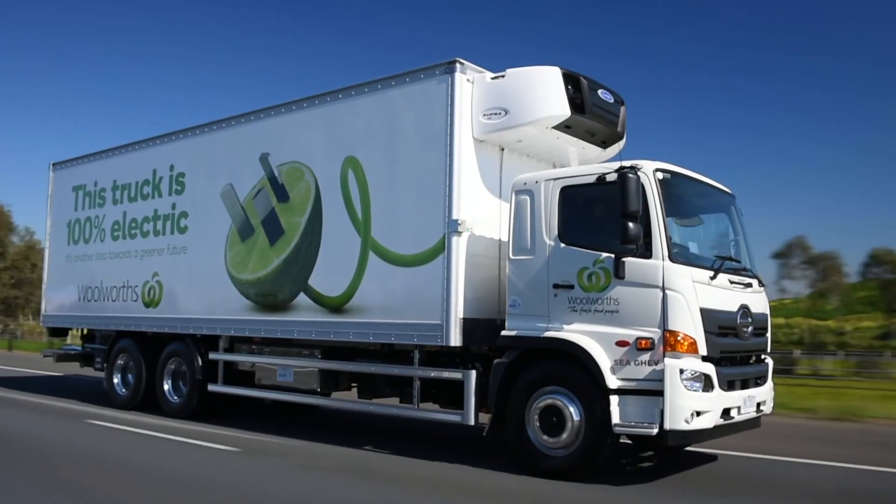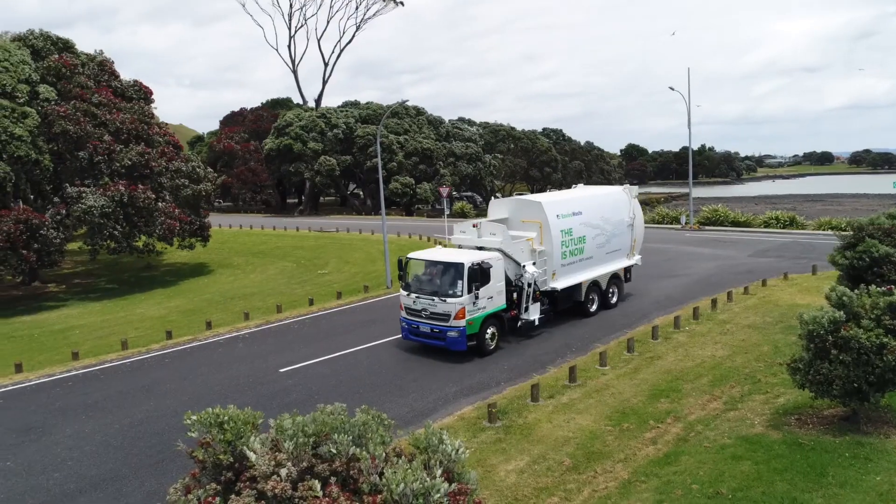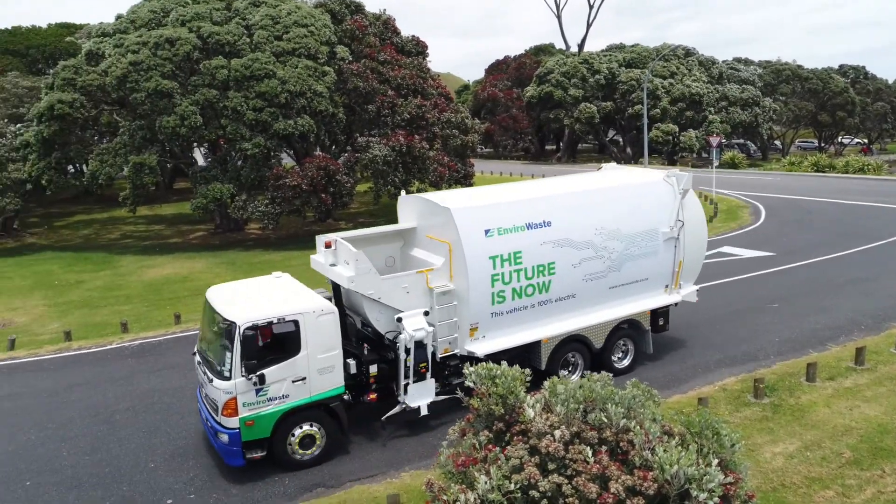We're already partnering with large corporations around the world and looking forward to working with more to help them transition into the EV space and satisfy their mandate from an environmental and electric vehicle perspective. We're going to be very excited.